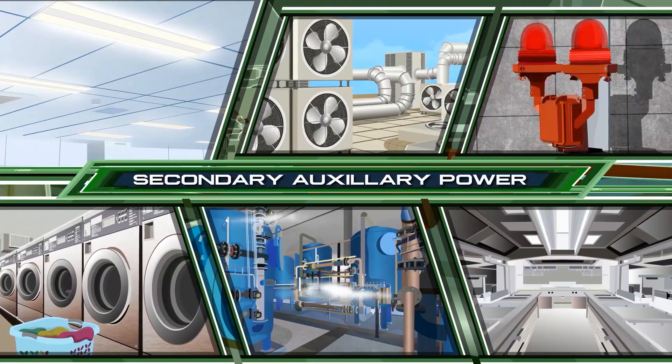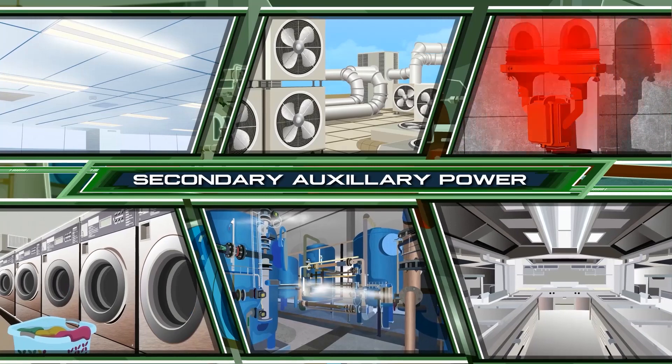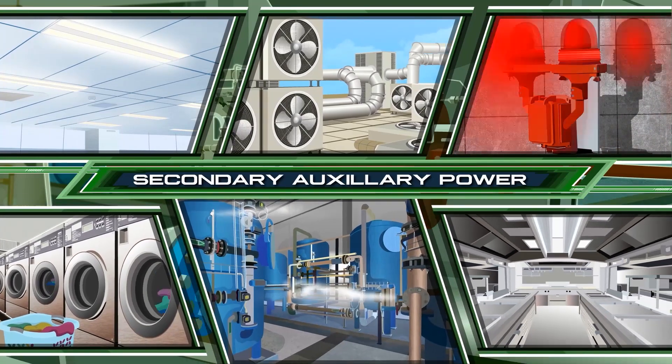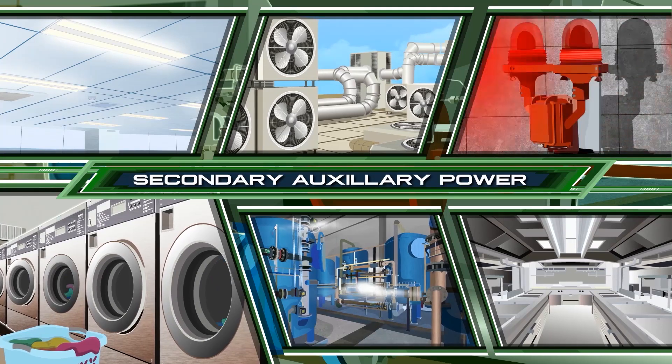Secondary auxiliary power such as lighting, HVAC, instrumentation, emergency systems, and galleys can be supported, while waste heat can be recovered for other uses such as water heating, laundry, or other purposes.